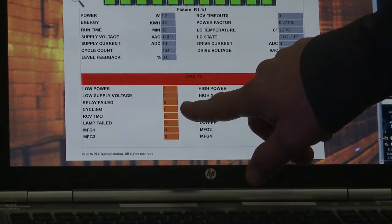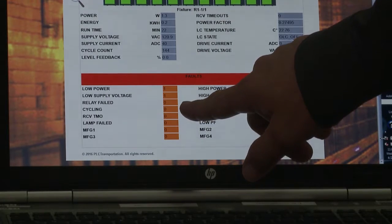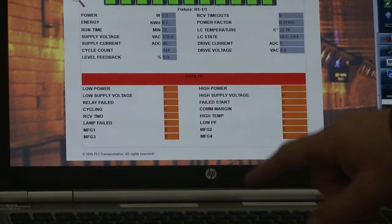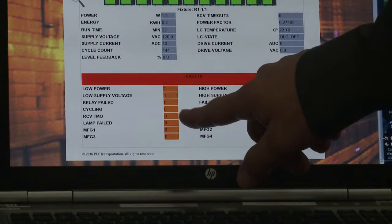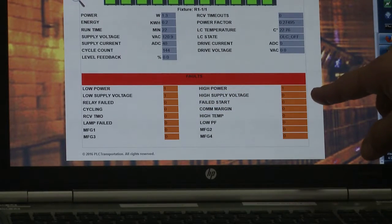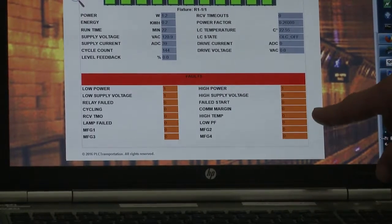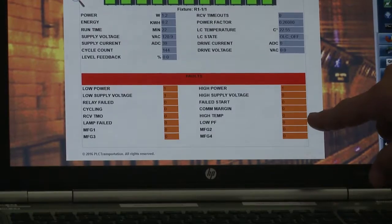There is also cycling — this is the number of cycles that the relay has done, and you can monitor that. Then there are receiver timeouts, lamp failures, failed starts and communication timeouts, high temperature, and low power factor.